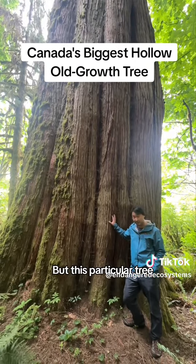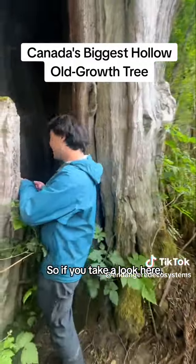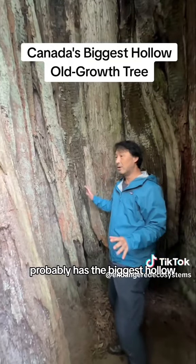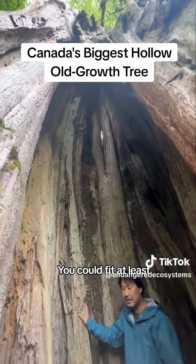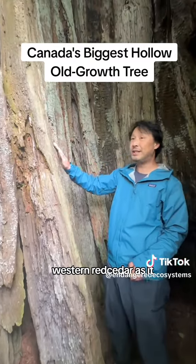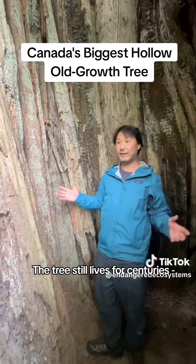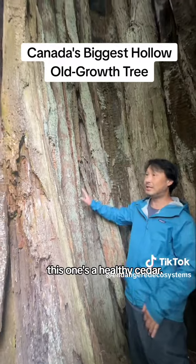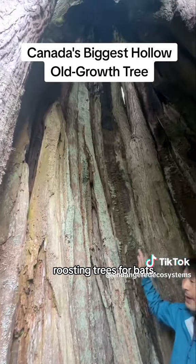But this particular tree has something else really special. Come take a look with me. This western red cedar probably has the biggest hollow of any red cedar in the province that I know of. You could fit at least a dozen people in here. One of the key features of western red cedar as it becomes older is that there's an associated fungus that hollows it out. The tree still lives for centuries, millennia in fact, and it's standing — this one's a healthy cedar. But the hollow cedars then become roosting trees for bats.